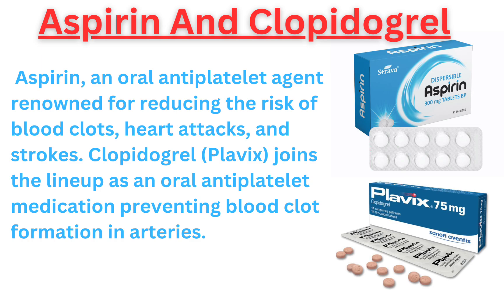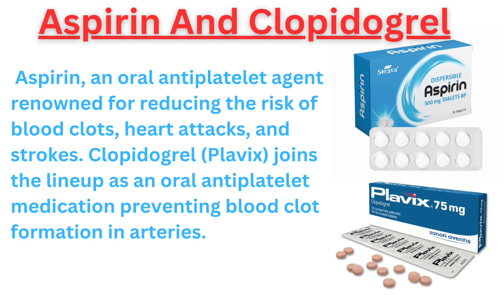Clopidogrel (Plavix) joins the lineup as an oral antiplatelet medication preventing blood clot formation in arteries.